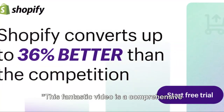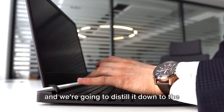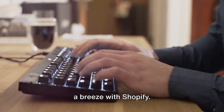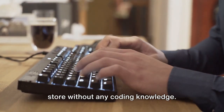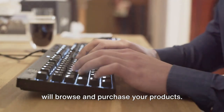This comprehensive guide covers how to get started with Shopify. It's packed with valuable information, so let's dive right in. Setting up your online store is a breeze with Shopify. The platform offers a user-friendly interface, allowing you to create your store without any coding knowledge. Think of your online store as your digital storefront — it's where customers will browse and purchase your products.